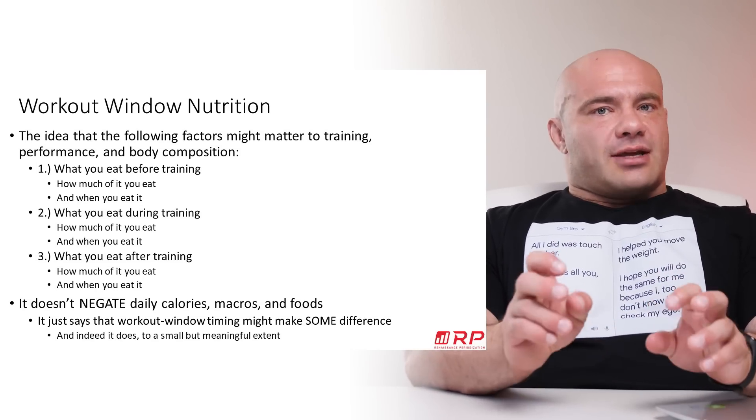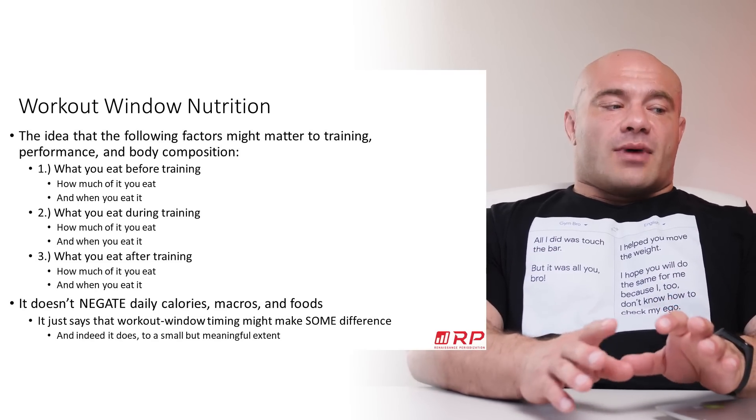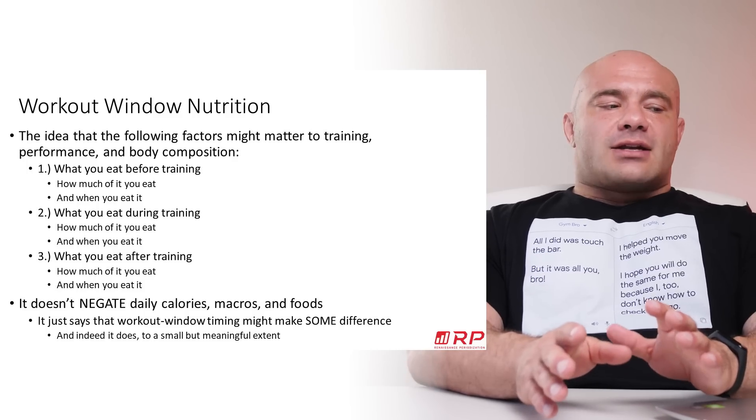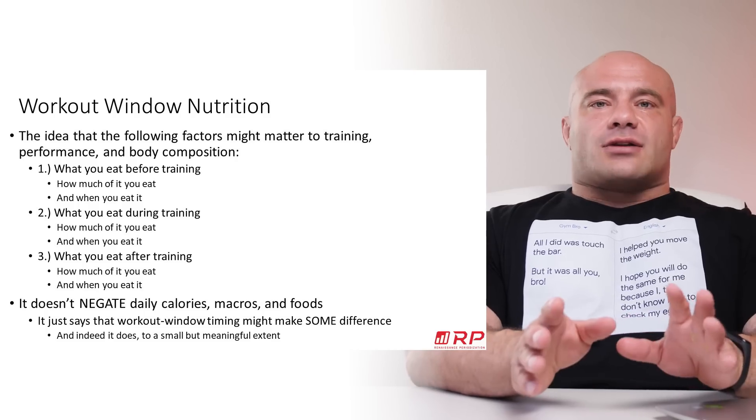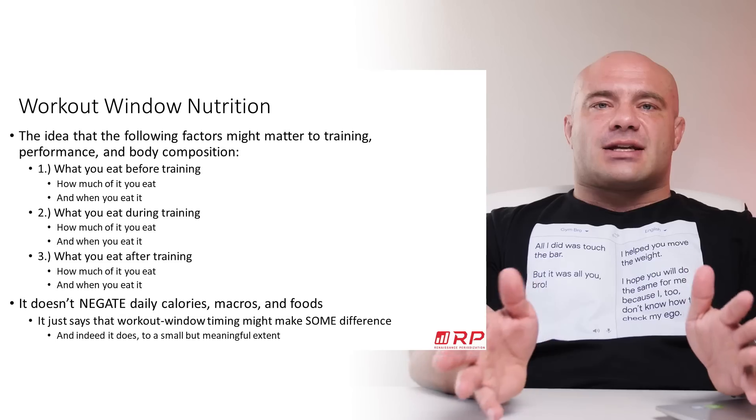Next is what you potentially eat or drink during training, how much of it, and when. And of course, what you eat after training, how much of it, and when that occurs. So that's essentially workout window nutrition.